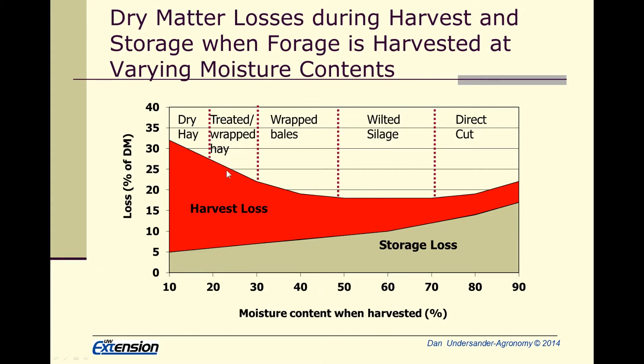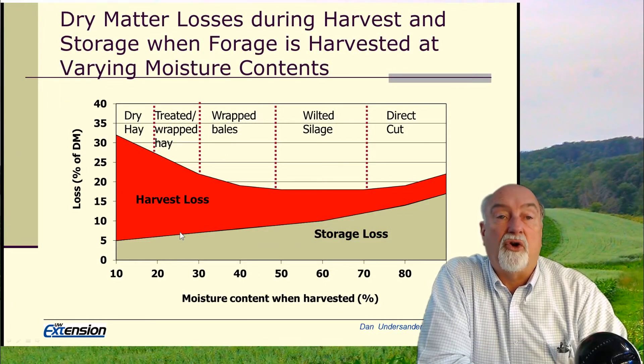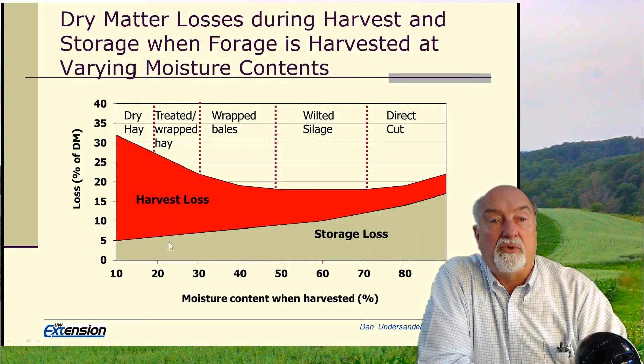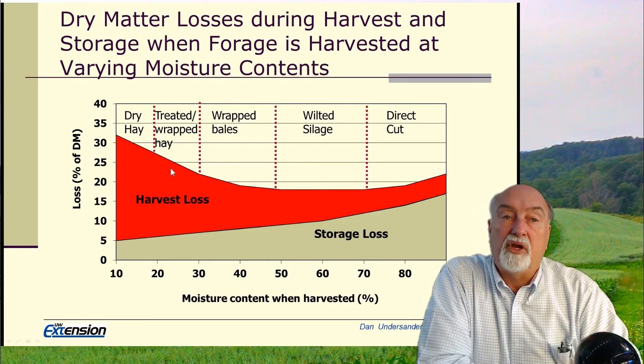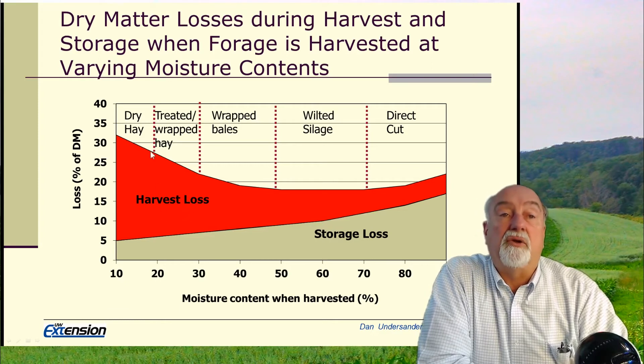On the other hand, if we're making hay and we're not very careful, we're going to have relatively high field losses, with lower losses in storage assuming that bales are off the ground and covered. Bales sitting on the ground and uncovered can have 30 to 40 percent loss while waiting to be fed. With hay at a couple hundred dollars a ton, we should think about minimizing losses in either harvest or storage.